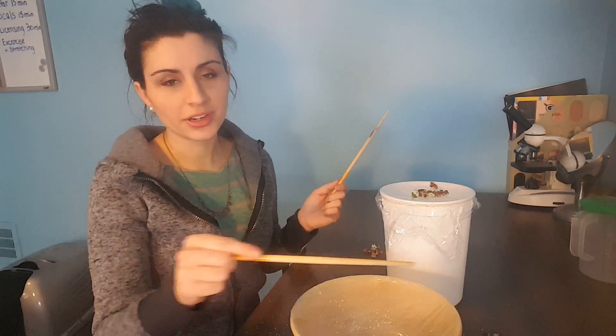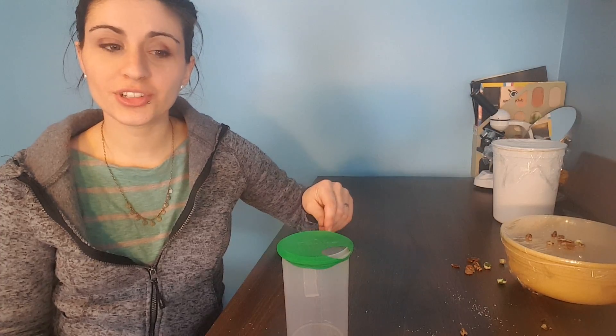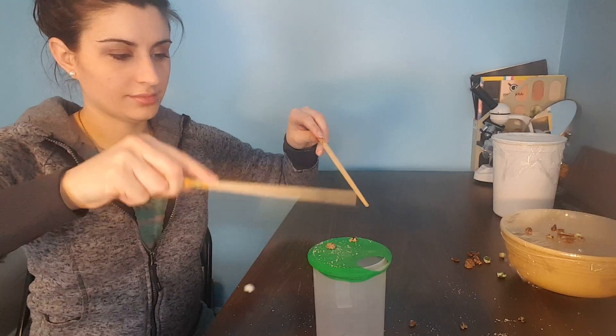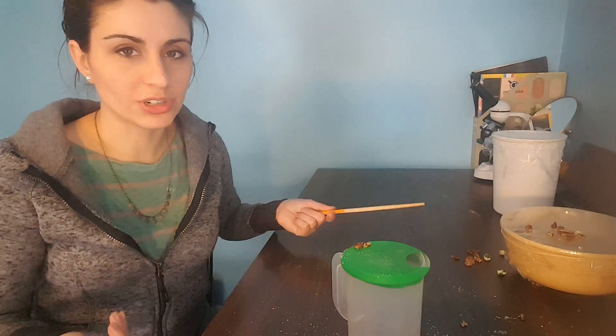It looks like the bigger drum has the bigger vibrations. Definitely has the bigger vibrations. So even though I was hitting both drums equally as hard, the bigger drum had the bigger vibrations — the food particles went up in the air a lot more. We can even try the food on the smaller one. With the smaller one, the food particles don't bounce as high. There's not as much vibration.